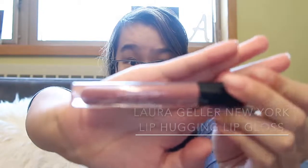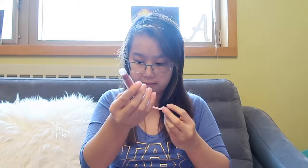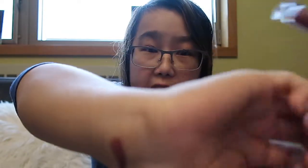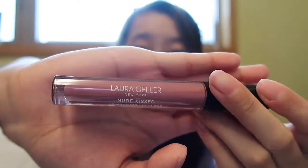Last but not least, we have a full-size lipstick from Laura Geller New York — and yes, whenever I see the name Geller I think of Ross and Monica from Friends, but that's besides the point. It's a lip-hugging lip gloss, and it's really cool to get a full-size product in this box. Birchbox usually sends sample sizes, so when they send full size they're likely working with the brand. I'm going to swatch this on my wrist real quick — it's a nice dark pink color, one I might never have worn before.